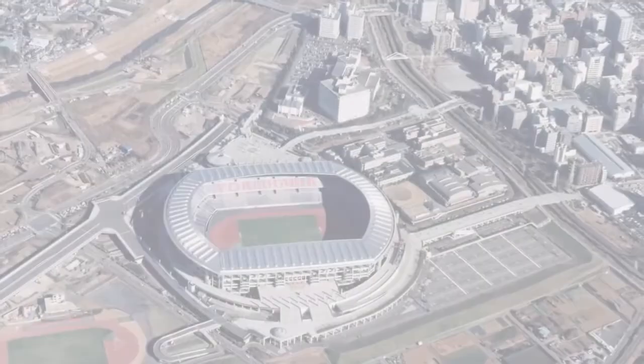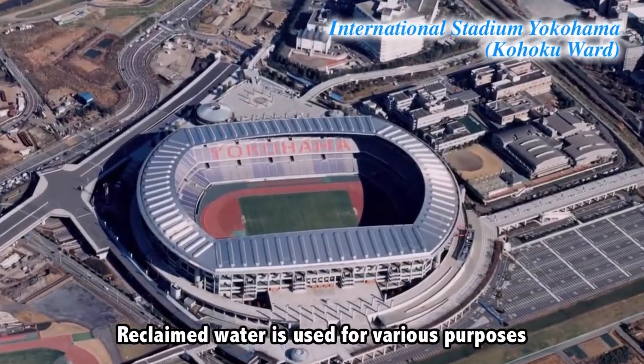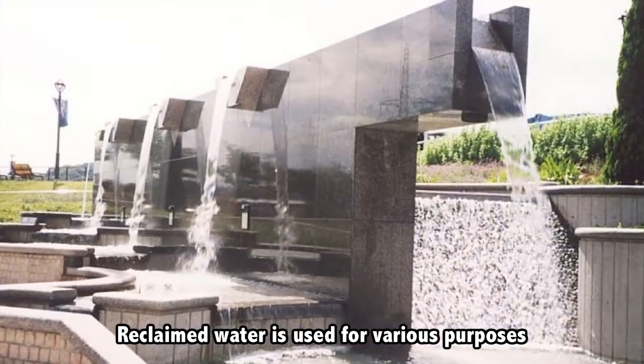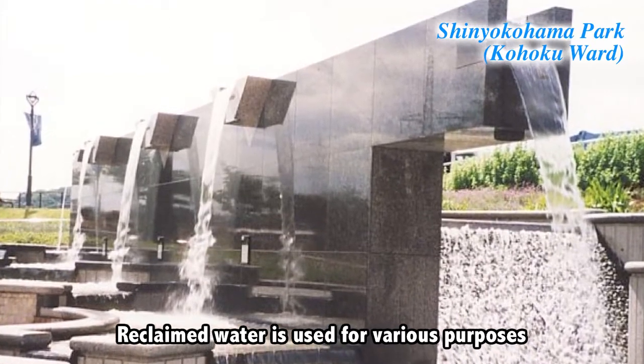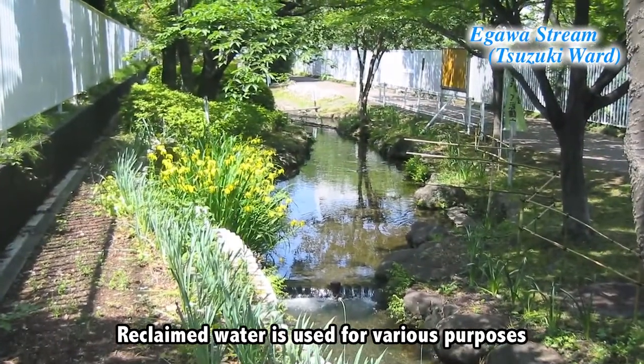The sanitized water is not only returned to the rivers and ocean, but is also used as cleaning water for the wastewater treatment plants or pumping stations, reused as toilet water for all sorts of facilities, as cleaning water for the sewers or in local streams.